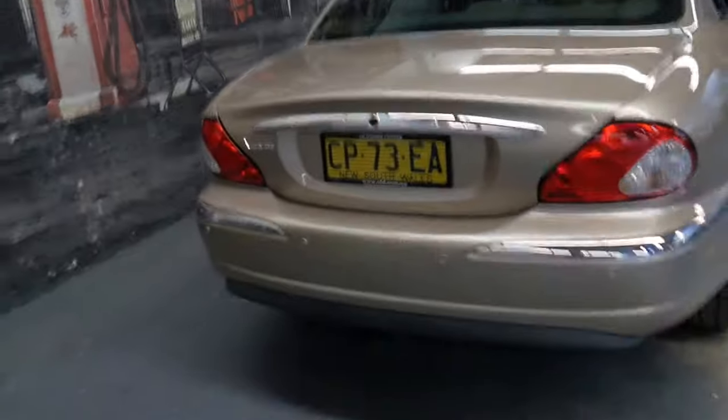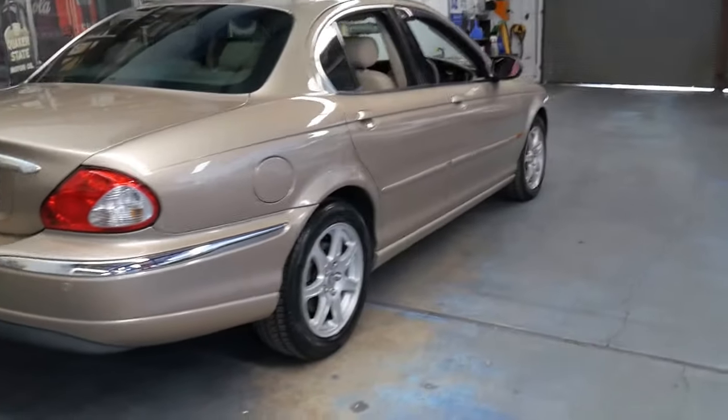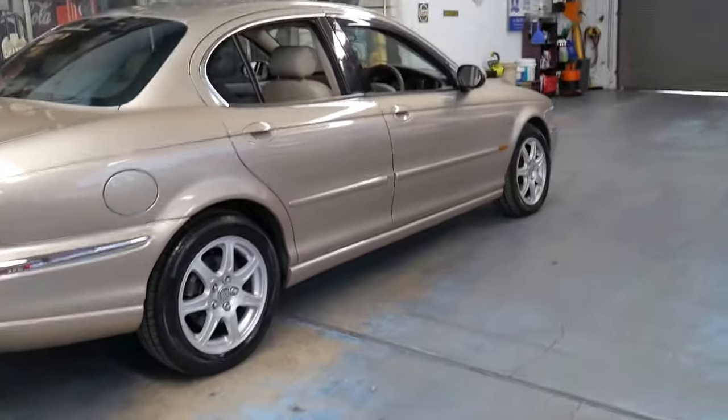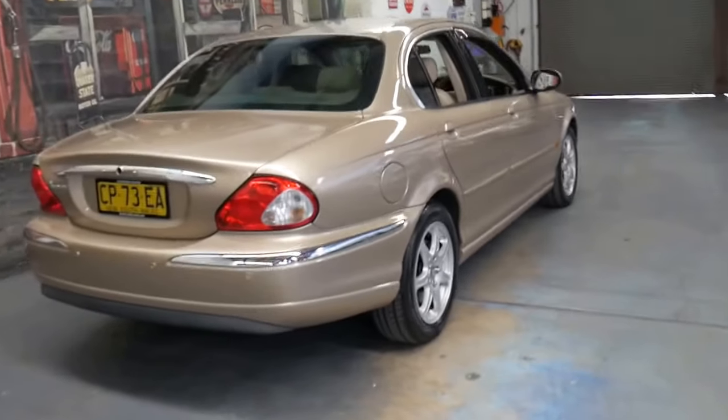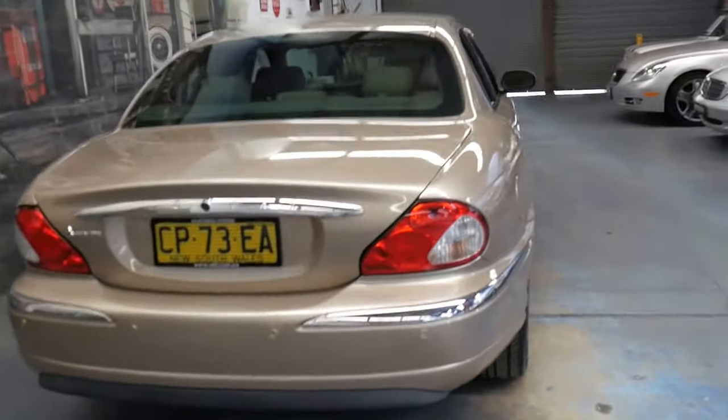Another good thing about this Jaguar is that although it's built on a Ford, it looks like a Jaguar. It's got a very nice shape to it, and for a lot of people a much nicer shape compared to the newer XJ and XF series.